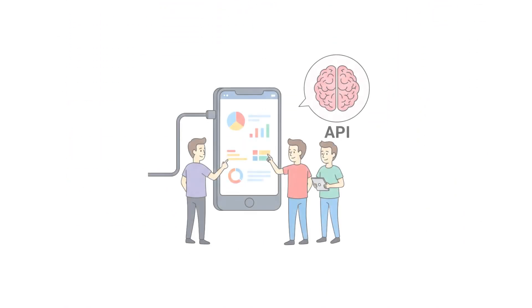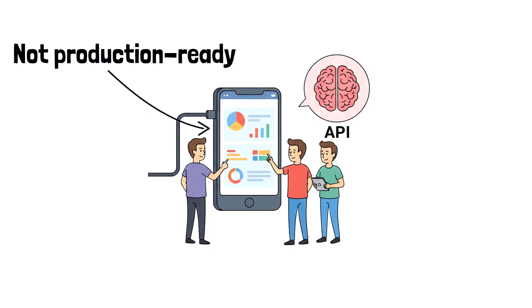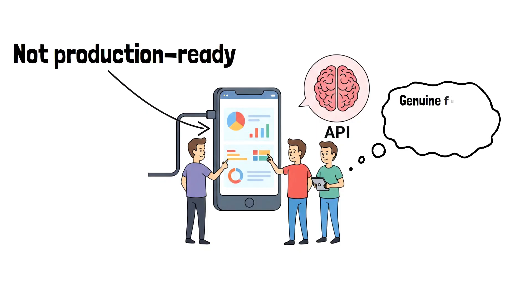Then you can move to a functional prototype, where you connect your user interface to a real AI model through an API. It's not production-ready, but it gives users a genuine feel for the AI's capabilities and limitations.